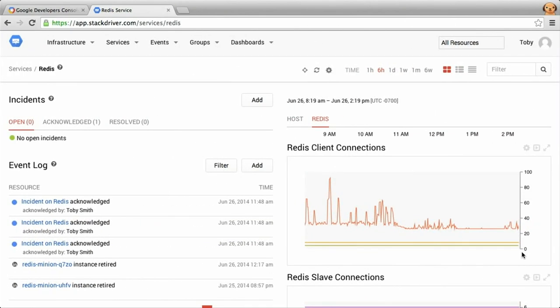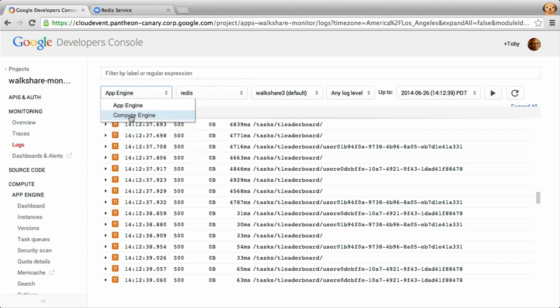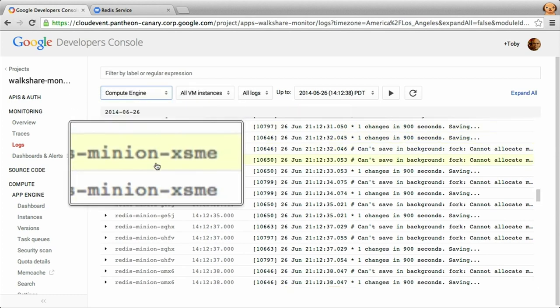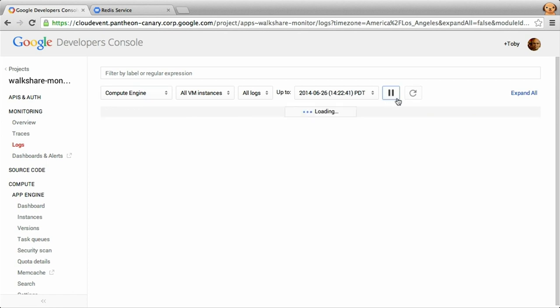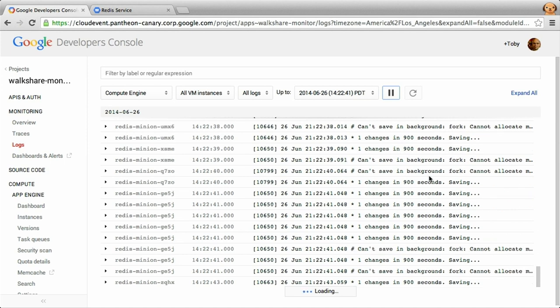Going back to our cloud console and accessing the logs, for the first time we have rich access to logs for machines running on GCE. The great thing is you don't have to SSH into the machines to get access to the data — all the log data from all the machines comes into one place, easily sortable and filterable.